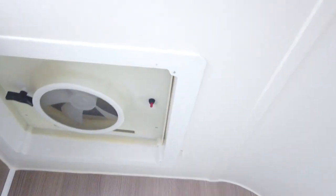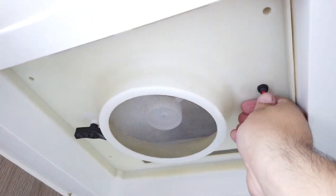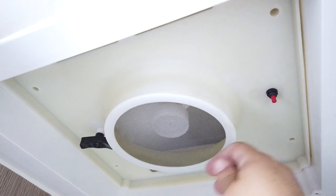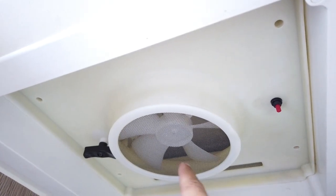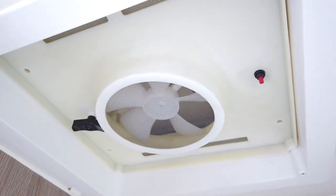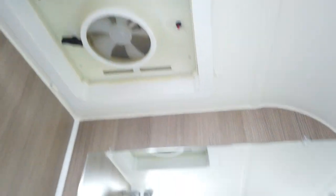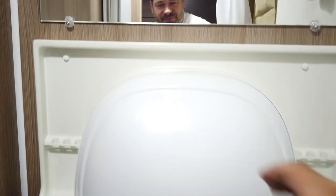This bathroom fan has a wire hanging loose — as you heard, the fan is touching the wiring, which is annoying. I don't use it very often, but I've seen people swap these out for a better fan.